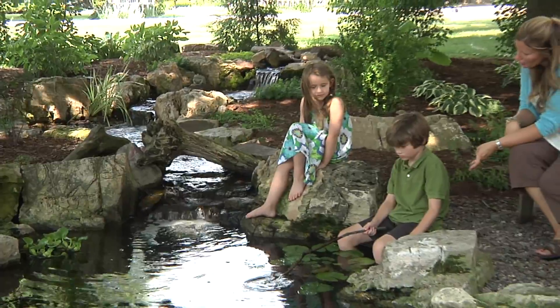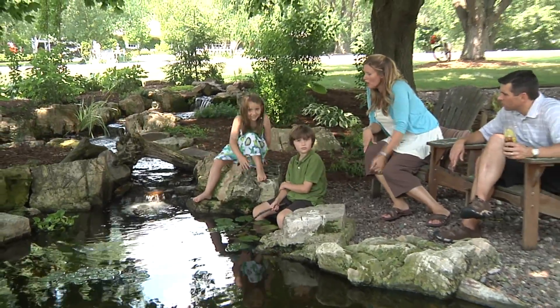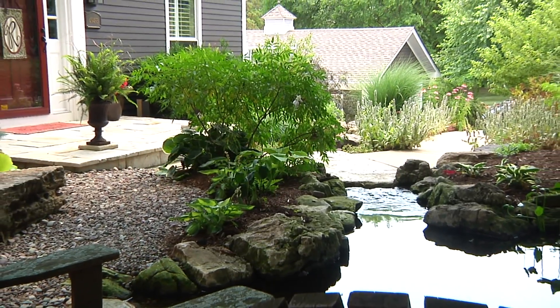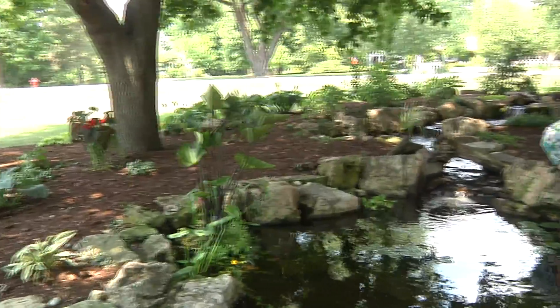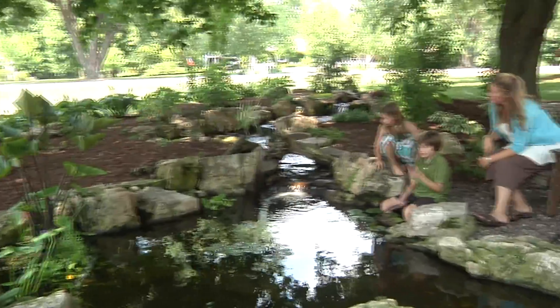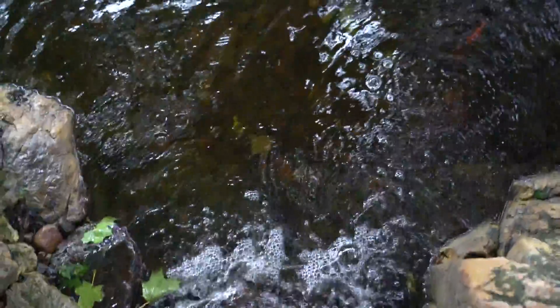Believe it or not, this is a front yard water feature — absolutely unbelievable. I would say it's the second largest front yard pond we've ever built. What was so awesome about working with this family is they truly got addicted by the water gardening bug. We built the water feature that came up over here and there was a bridge and everything. They never anticipated how much their kids were going to love this area, and this was not meant to be a pond with fish. It was just supposed to be a long meandering stream, but they instantly fell in love with the fish. People don't think they want fish, but they want fish — everybody does.